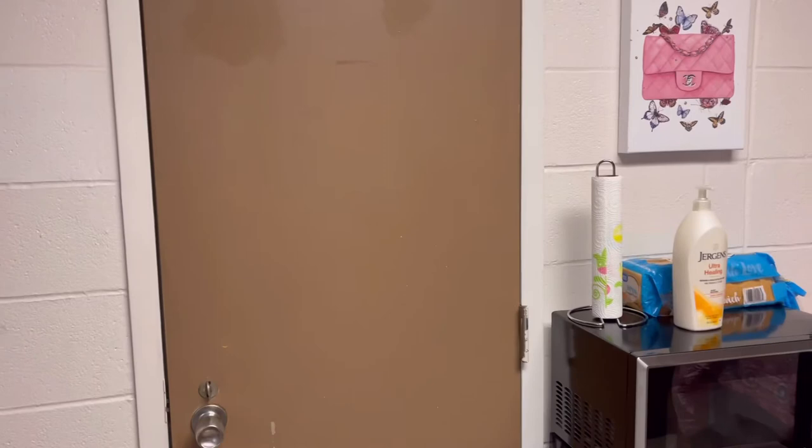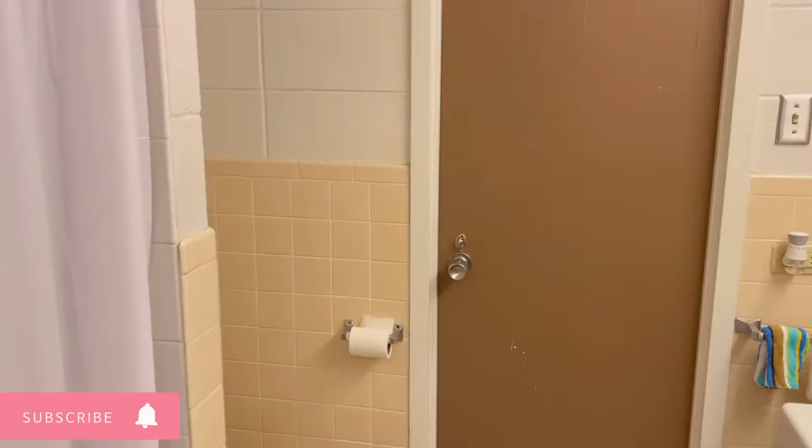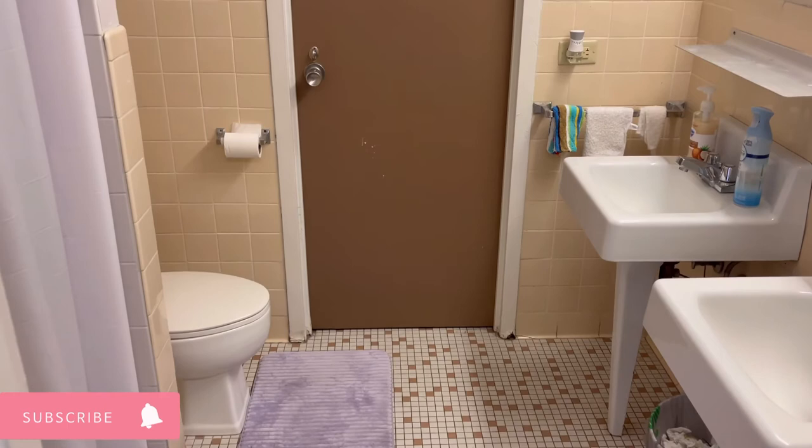Here is the bathroom door — you walk in and it's pretty much a regular bathroom. Me and my roommate have our stuff in here, and we went with purple colors. We couldn't find a matching toilet cover, so I will continue to look for one. And that is the end of my dorm tour! I hope you guys liked it — make sure you like, comment, and subscribe. Bye!